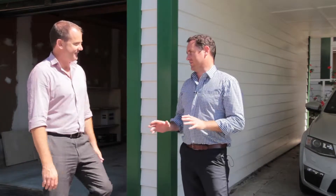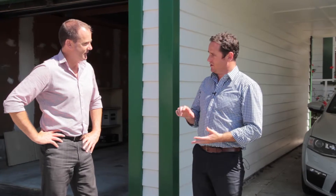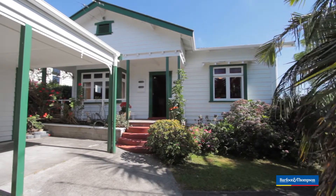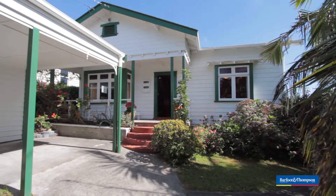Mate, I don't know about you, but this is a really exciting one. Corner site, do up, loads of potential here in Grey Lynn. Absolutely. 40 Balmoral Road, awesome site. Anyone looking for potential has to come and see this one. Absolutely, let's go check it out.